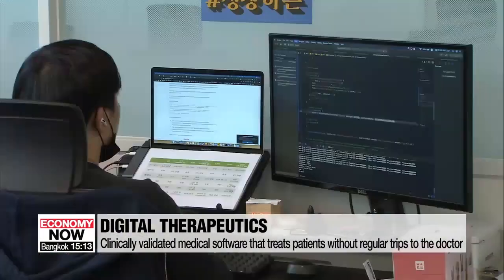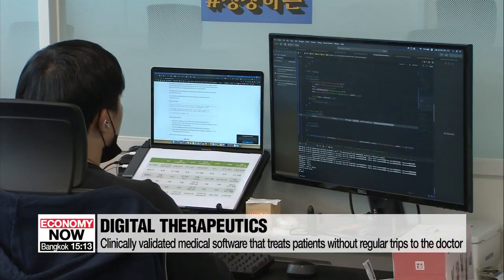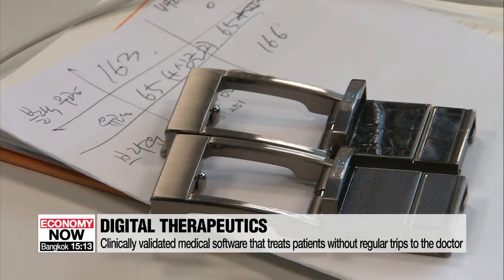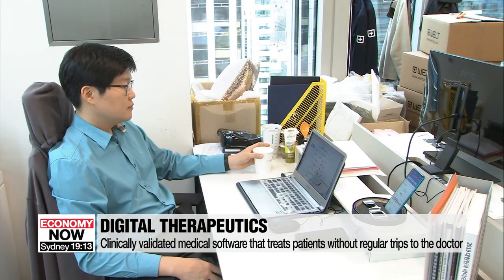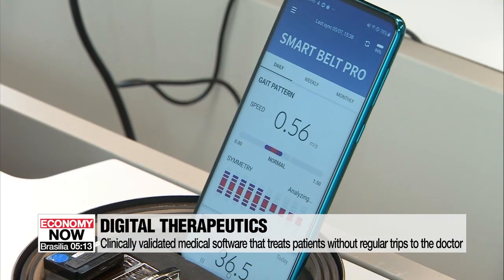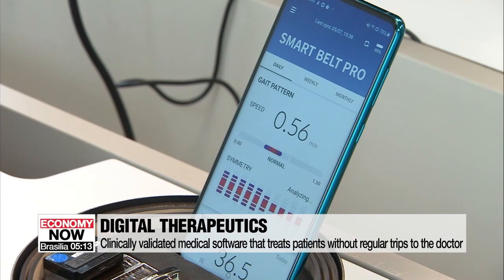Digital therapeutics are a type of software that is clinically regulated and designed to treat certain diseases without patients needing to see a doctor. The technology uses behavioral therapy to treat the patient based on their active engagement throughout the process.